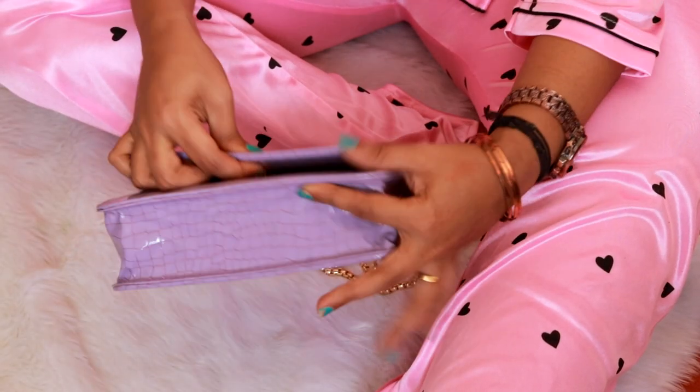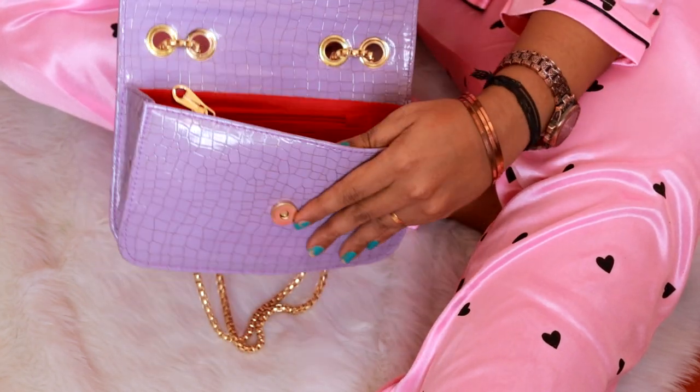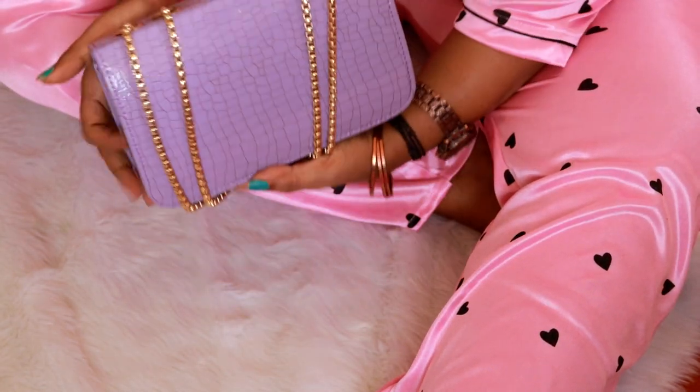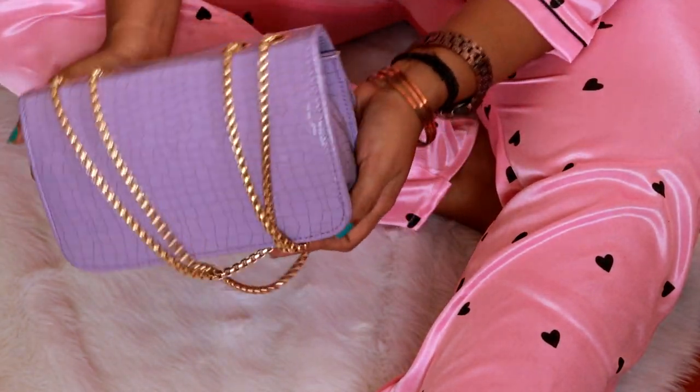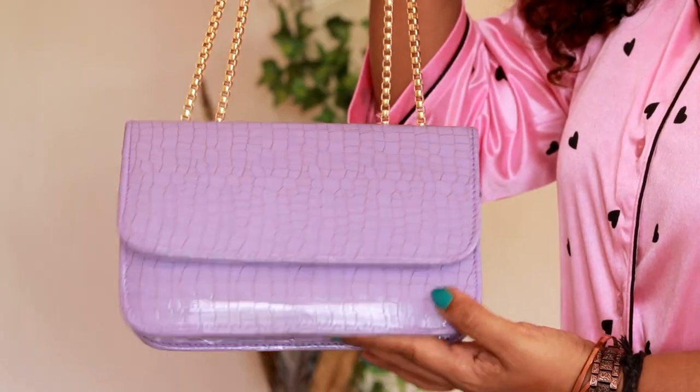And last one, my favorite. Because it's a lilac purple color. It's a red dress. It's a gold chain. It's a shade — it's a style pattern. It's a style with a nice compartment.